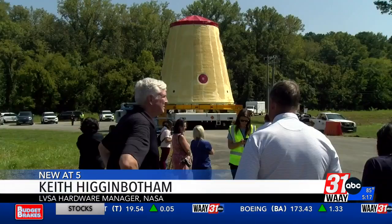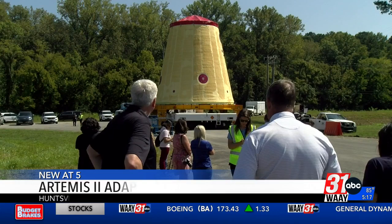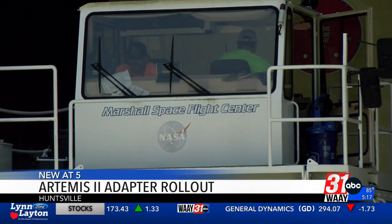The fruits of everybody's labor come together and we're on our way. Keith Higginbotham and his team spent about four years making this part. He says it's a moment worth waiting for.